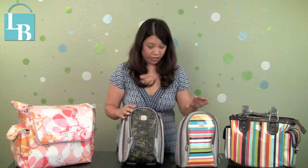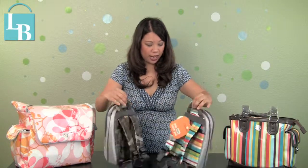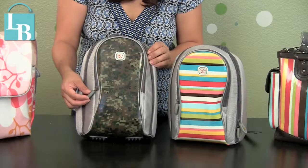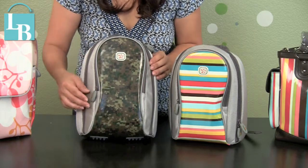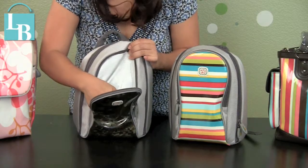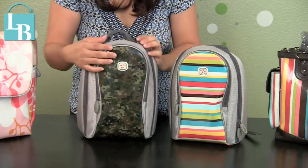First off, it's PVC-free and it's easy to wipe material. You can use it as a tote bag or you can pull out the little straps here to make it into a backpack. As you can see, there are two pockets to the bag. This outer pocket here zips and has a nice large pocket for homework or school supplies that the student needs to bring to class.